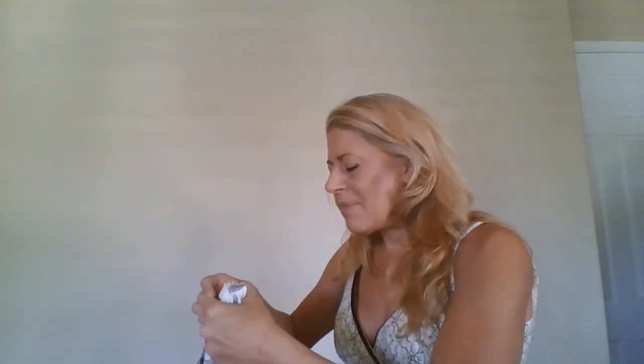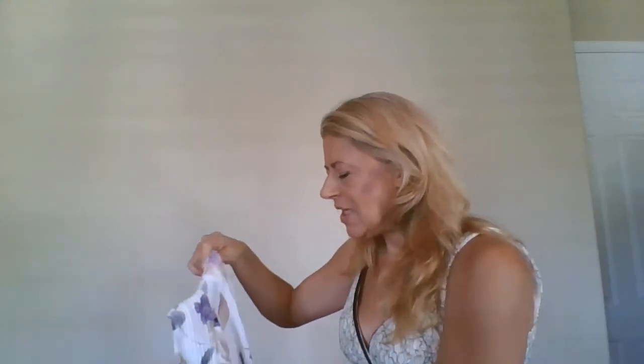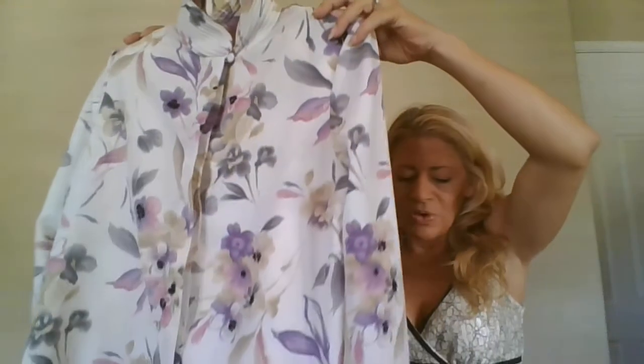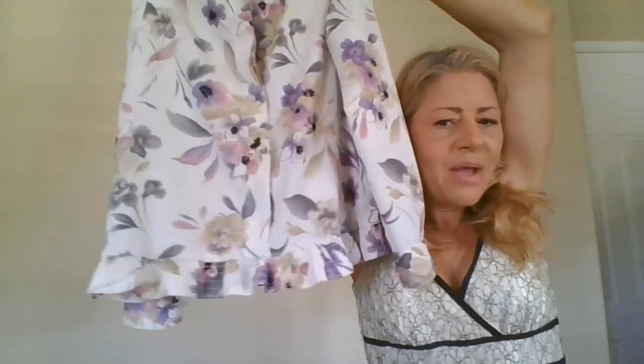This is an Alfred Dunner, size eight petite, 100% polyester, vintage — and it is so stinking cute. It has a pleated mock collar with a beautiful floral print, shoulder pads, and elastic at the waist for a ruffle peplum effect at the bottom. I must have been really off that day picking up so many petites.